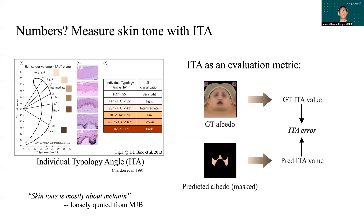To use ITA as an evaluation metric, we calculate the ITA value for each pixel in the mask shown below, both for the ground truth and predicted albedo.